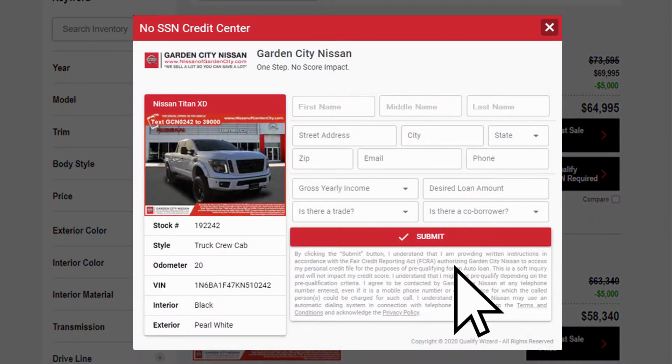A dealer-branded credit center opens right here on the page. We are seeking just basic consumer contact information, plus we're asking for how much money the customer says they make, how much they're looking to borrow, status on the co-borrower, and the trade.